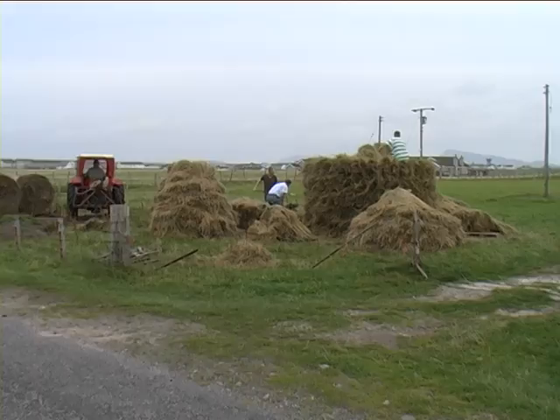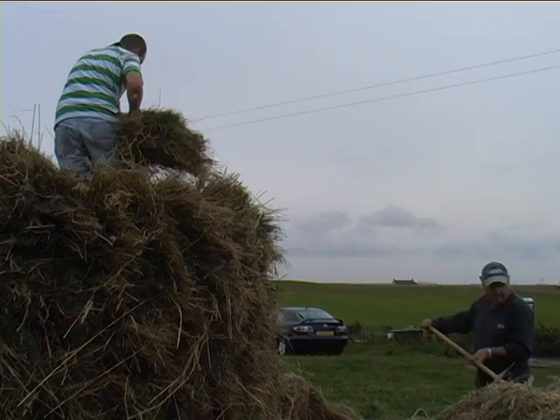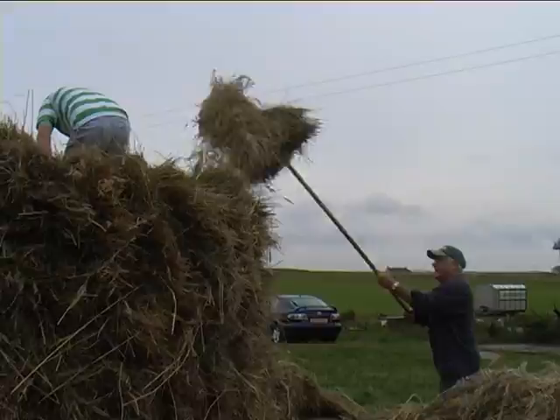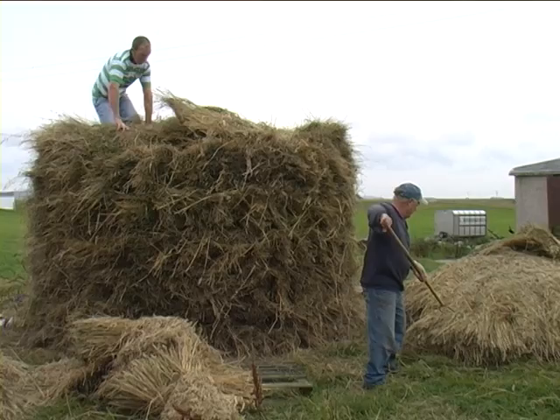As more stooks arrive, a start is made on a second stack beside the first one. Each sheaf is lifted with a pitchfork onto the stack, where it is carefully placed to add to the height. The teams working on the two stacks have a friendly competition to see who makes the best one. The stacks grow surprisingly quickly.